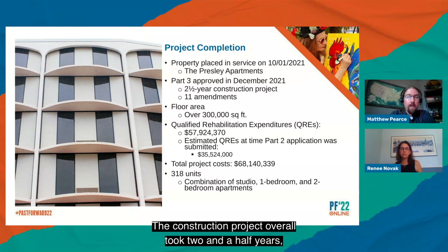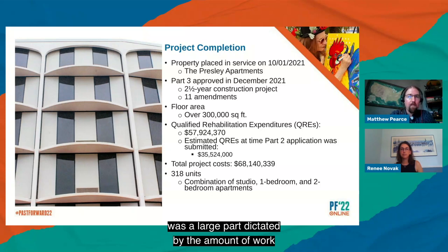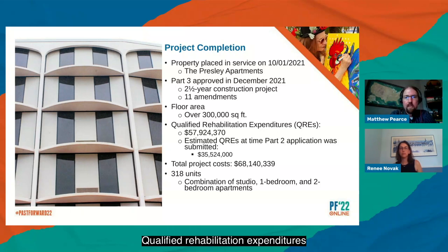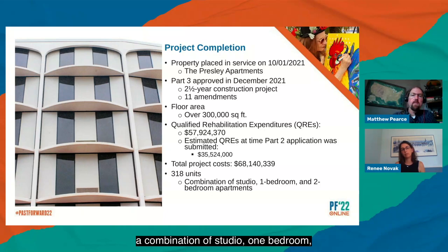The construction project overall took two and a half years and involved 11 amendments, in large part dictated by the amount of work needed to document damage to historic materials and propose alternatives. As Renee mentioned, the importance of consulting with SHPOs and the Park Service was demonstrated — the project team was very involved with that process from the start, and even with 11 amendments the project proceeded at a consistent pace. Qualified rehabilitation expenditures were ultimately over $57 million, with total project cost over $68 million. The result was 318 units — a combination of studio, one-bedroom, and two-bedroom apartments spread across both the hotel tower and the adjacent two-story office building.